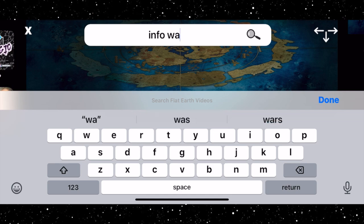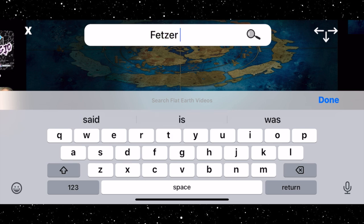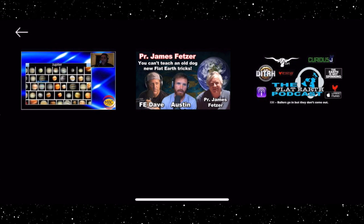How about that time Flat Earth Dave was on Info Wars? Bam! There it is. Looking for that crazy interview with Professor Jim Fetzer? Oh my God, I can't watch that again.